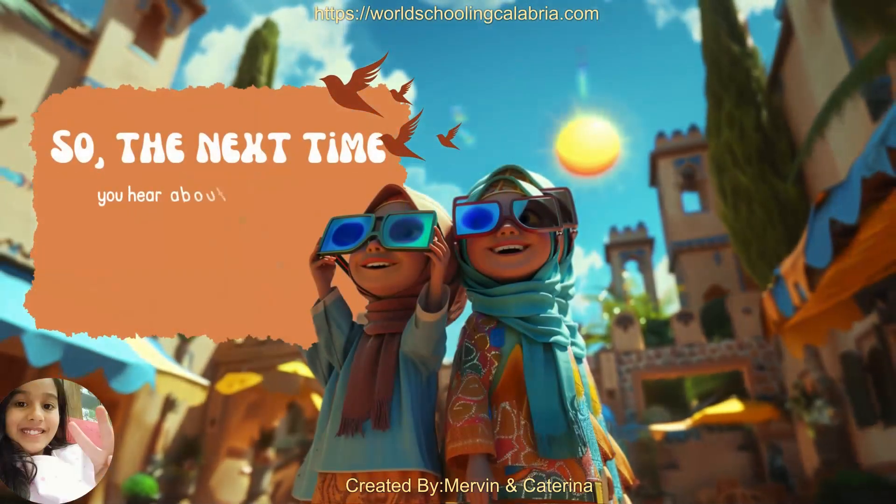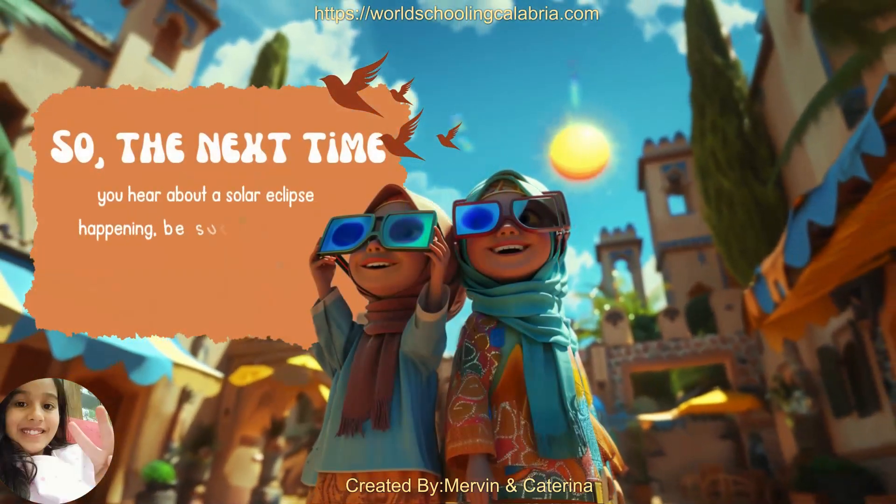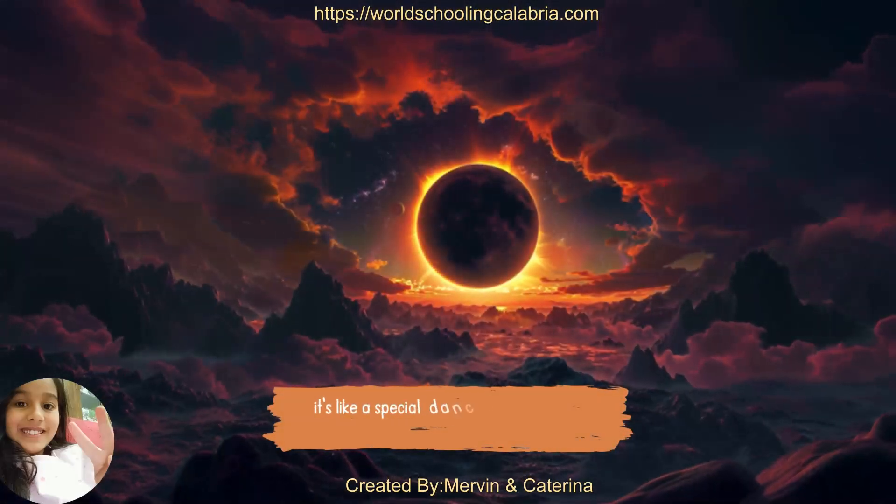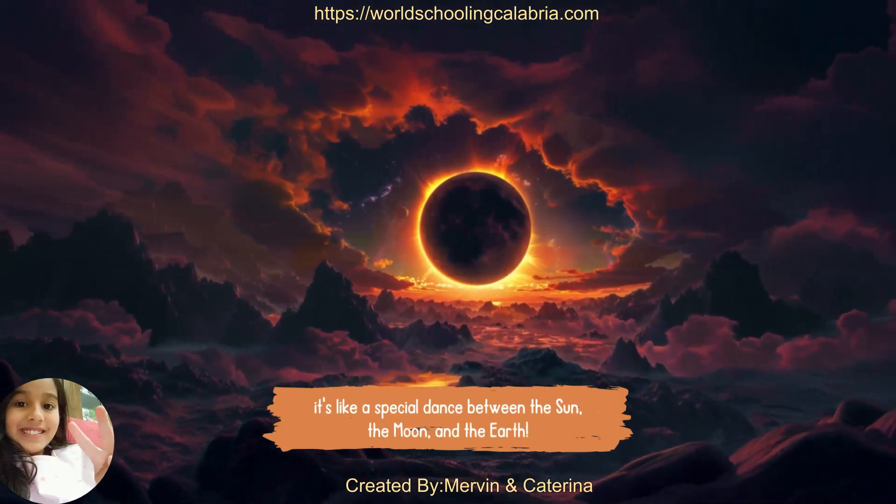So, the next time you hear about a solar eclipse happening, be sure to watch safely and enjoy the wonder of this amazing celestial event. It's like a special dance between the sun, the moon, and the earth.